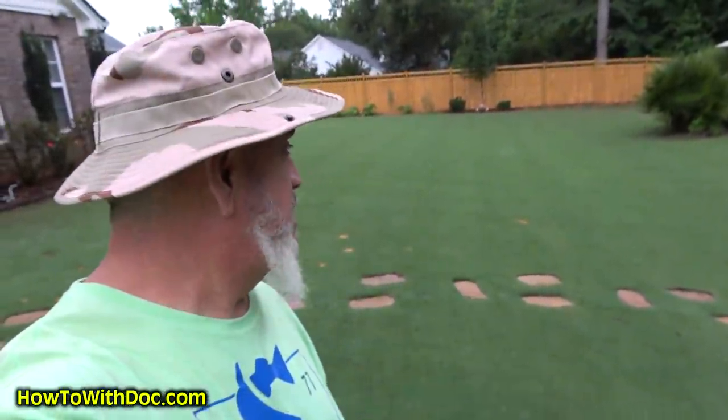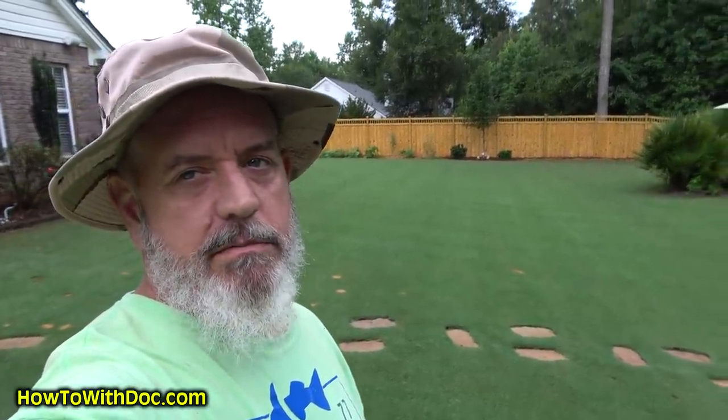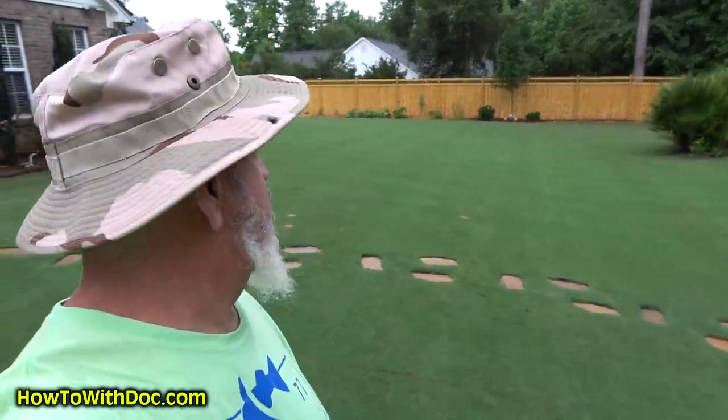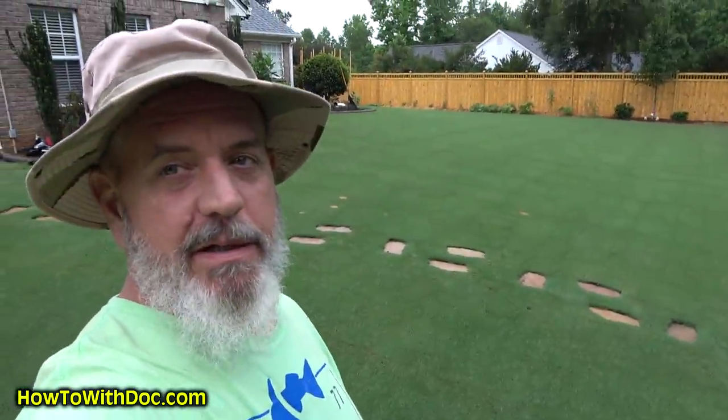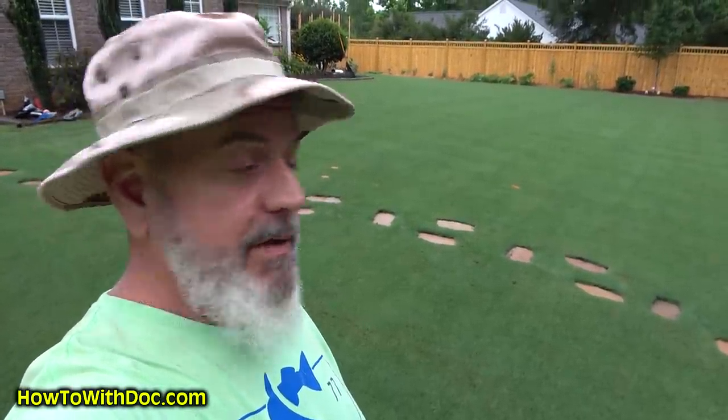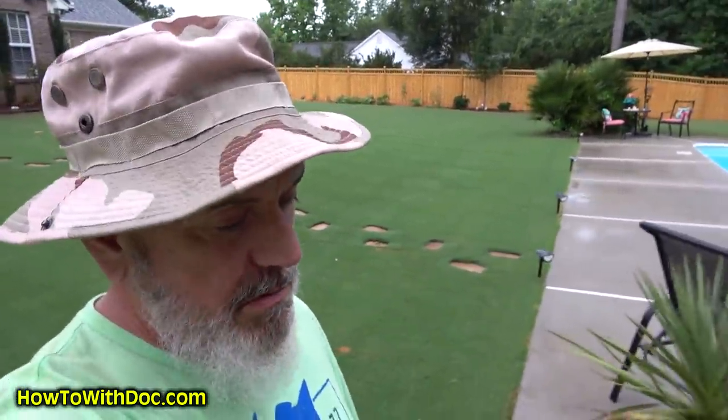Wow, does that look great or what? Why does the lawn always look so great after a thunderstorm? It's the nitrogen from the lightning. Doc, you're gonna die if you stay out here. All right, well let's go back to the shed — we'll sit down and talk about soil tests, reading results, and what you should do with the results.